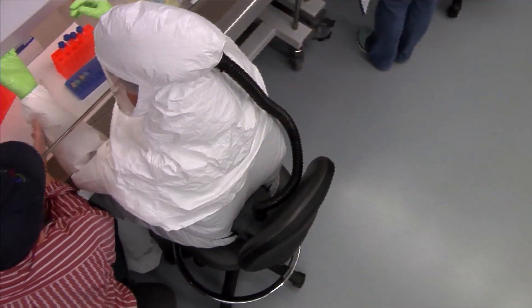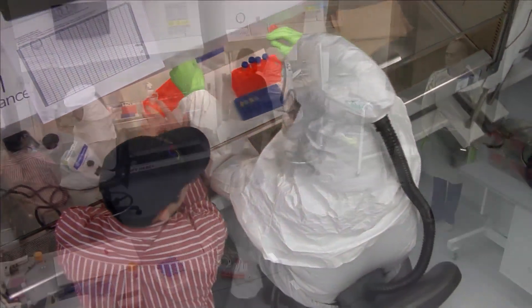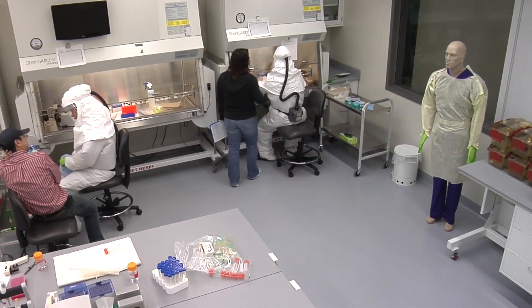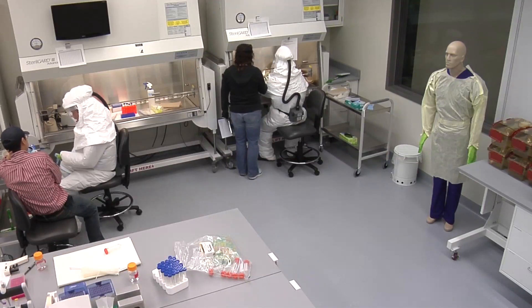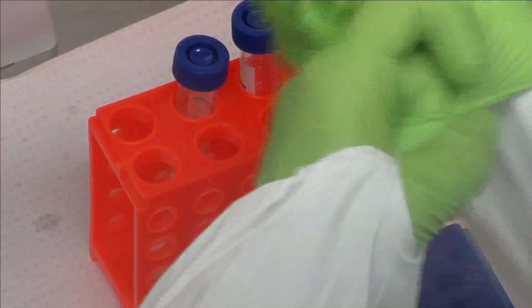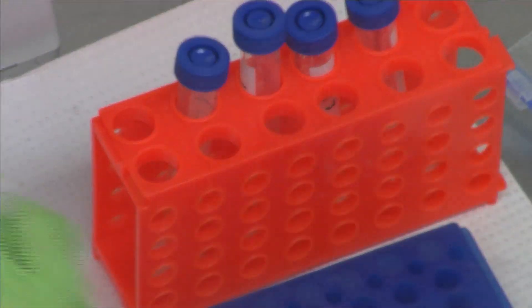Depending on research projects, researchers will complete an average of 29 hours of training here at the BRI before working in biocontainment. Employees on average are required to complete 14 hours of training. Our operations and maintenance personnel are required to attend approximately 9 to 10 hours of training a year as well.